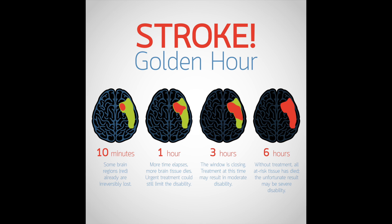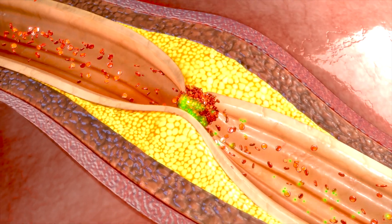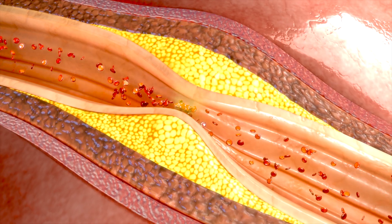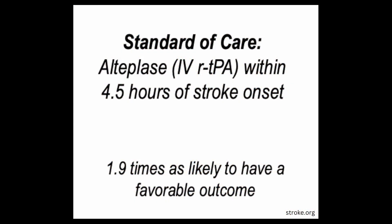Time is of the essence when it comes to treating ischemic stroke. The primary goal is to restore blood flow to the affected area of the brain as quickly as possible. One treatment option is intravenous thrombolytic therapy — the administration of a clot-busting medication to dissolve the blood clot and restore blood flow. This medication must be administered within three to four and a half hours of symptom onset, which is why it's crucial to seek help as soon as possible.